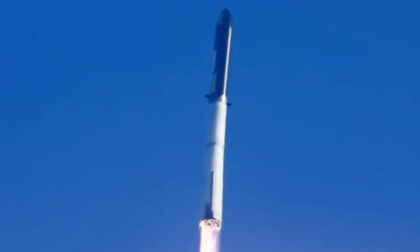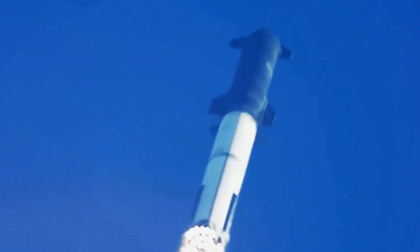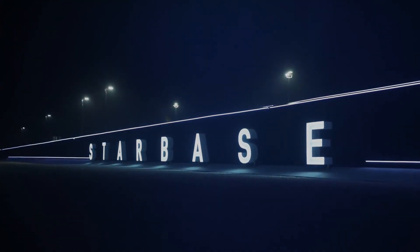The final countdown to Flight Test 6 is on, and this could be the most significant launch yet. In just days, we might see this engineering marvel take to the skies again. The pace of progress at Starbase is absolutely incredible, with critical preparations happening around the clock.